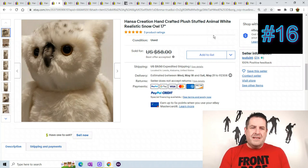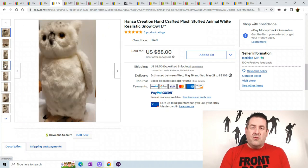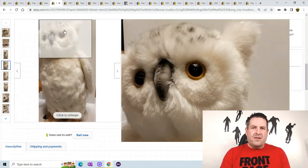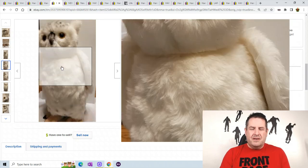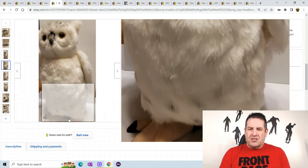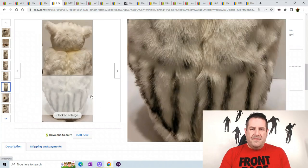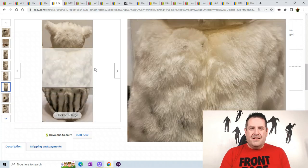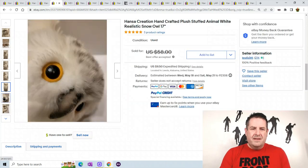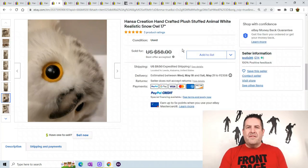Next is a handcrafted white realistic snow owl. I believe all the items that Hanza makes are handcrafted. They sell for good money — even right out of the store they can go for a few thousand dollars, some of these plush. Look at the detail: his head turns and the owls and different animals have awesome detail. Got a close-up of his eye. This one sold for best offer at $58.00 with $9.50 shipping.